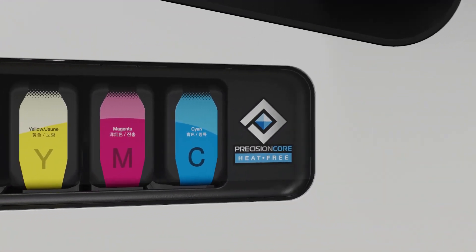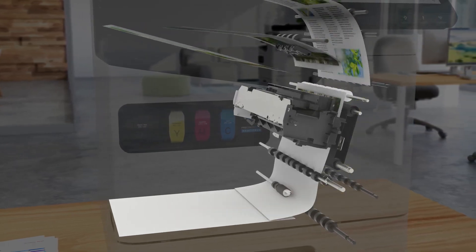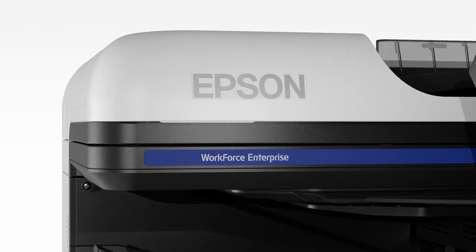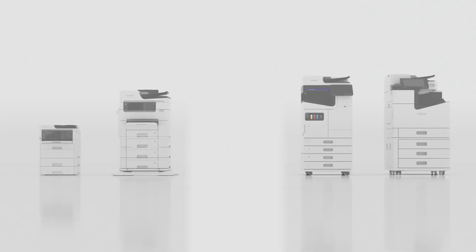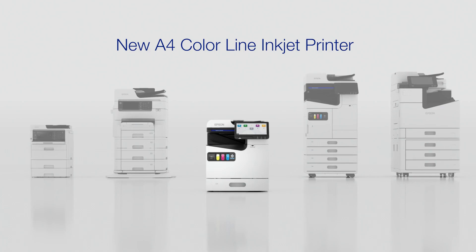Epson's inkjet technology uses no heat to eject ink, which helps to reduce power consumption. Its simple printing process has fewer parts that need periodic replacing, resulting in less maintenance time and cost. It delivers efficient, sustainable print solutions for you.